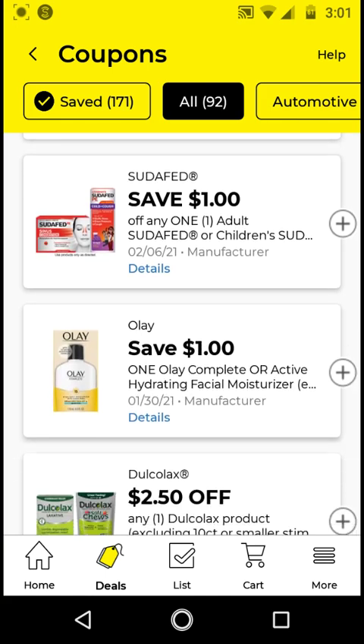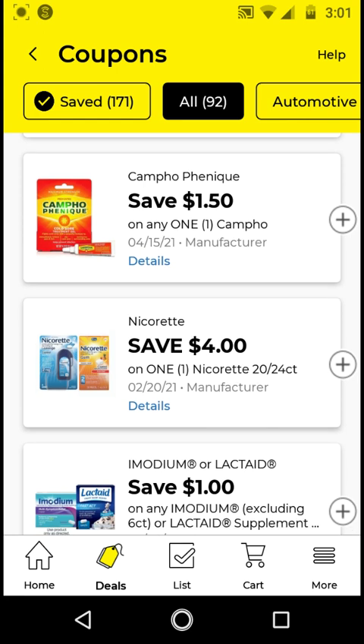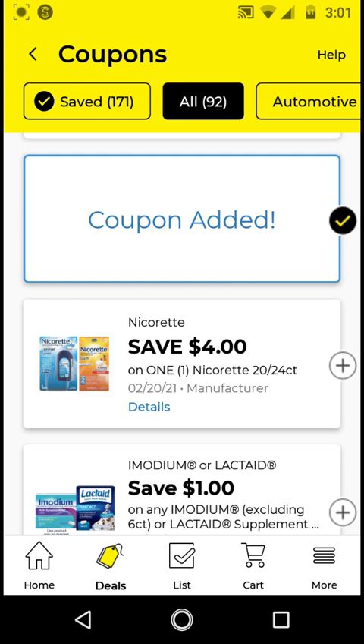I will not be clipping the Suave Fade or Docalex. The Campo Finique — these are $4. With this $1.50 off digital, it'll be $2.50. I'm going to go ahead and clip this one.